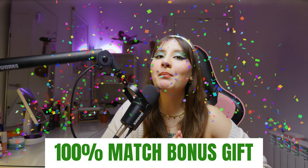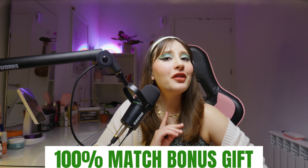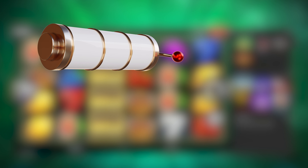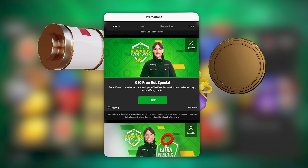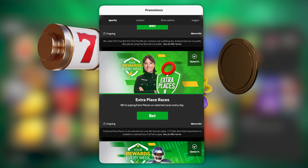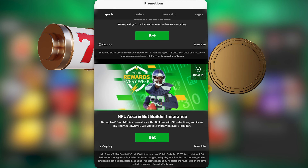Betway has an incredible welcome bonus for all of their users. Every new player gets a 100% match bonus as a gift for signing up. Another perk for regular players is that they can access free spins, match bonuses, free credits and special tournaments where you can win huge money prizes, holidays and luxury items.